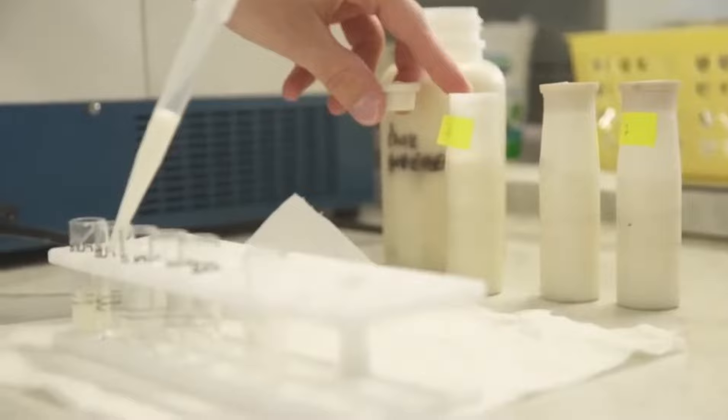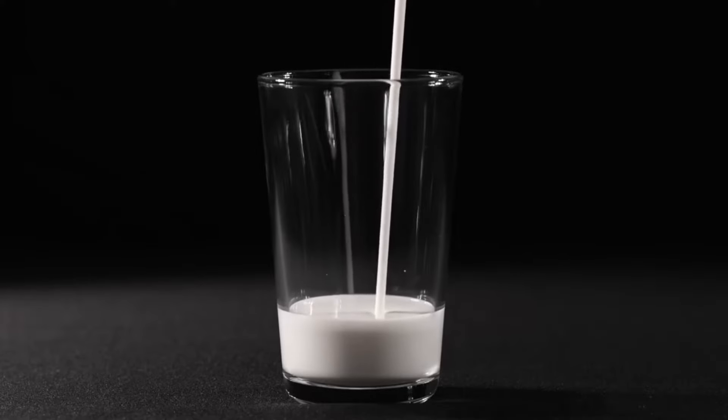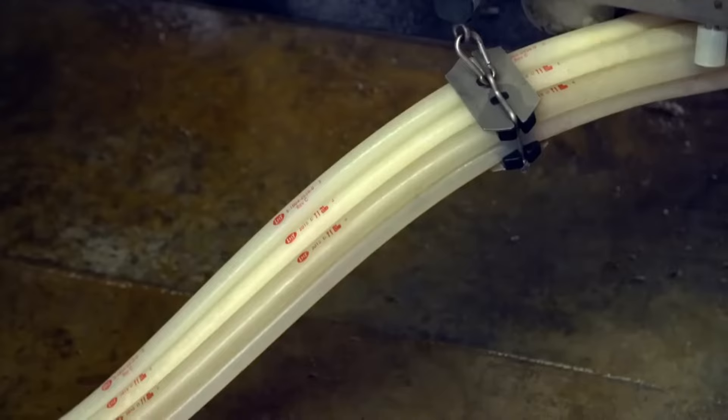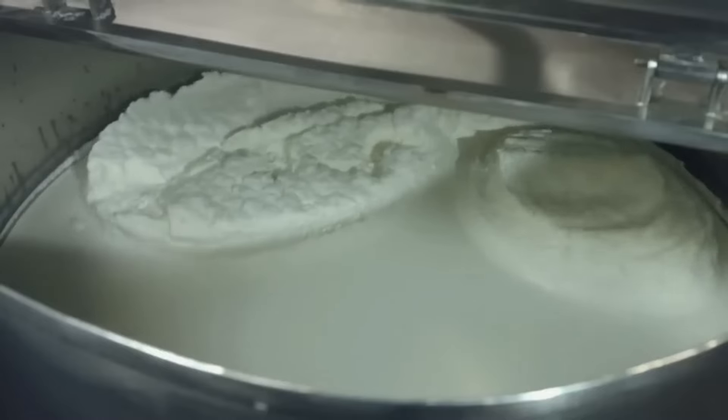The butter-making process begins with the arrival of a milk tanker at the dairy plant. Approximately 30,000 litres of cow's milk are delivered. Upon arrival, the milk undergoes rigorous tests in the laboratory. Workers ensure that the colour and odour are consistent before it's pumped through vacuum hoses. The raw milk is then pumped to a machine called a separator, which rotates and separates the fat from the milk using centrifugal force.